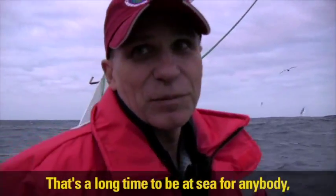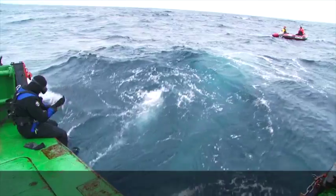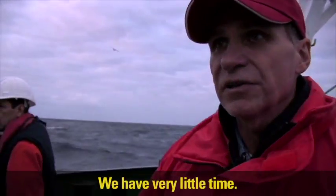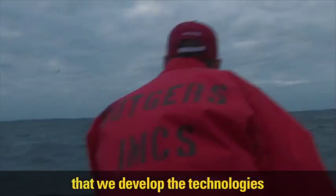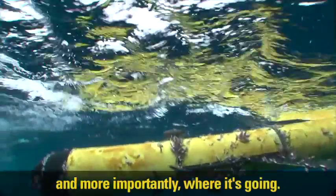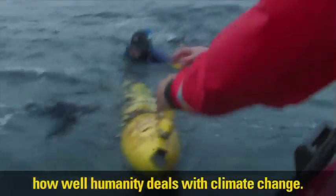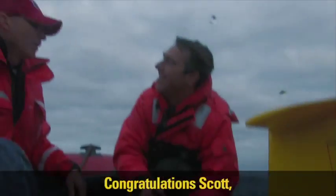121 days — that's a long time to be at sea for anybody, especially a robot. The winds are picking up, the seas are picking up, so we've got to get this operation over with quick. I feel an urgency that we develop the technologies that can study and understand where the oceans are and, more importantly, where they're going, because that is going to be the critical thing that will determine how well humanity deals with climate change.